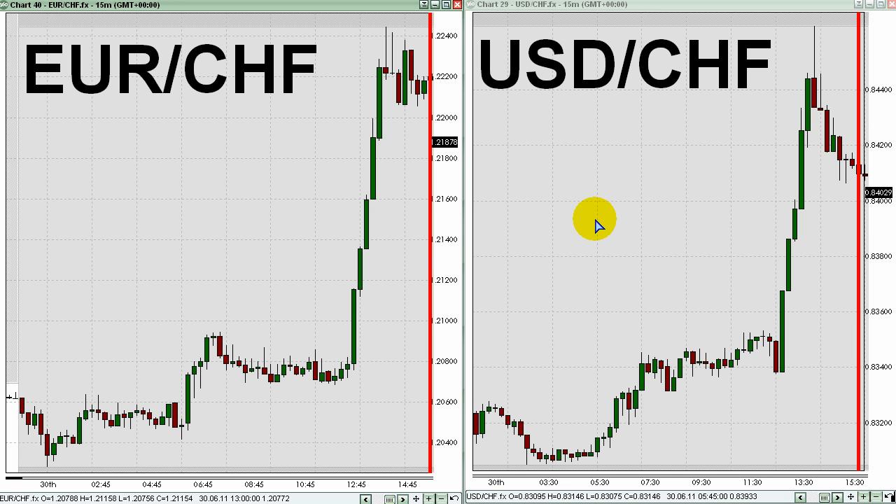Here's a look at 15-minute charts for a couple of the Swiss franc pairs. My name is Kurt Worley, and this has been your New York Session video briefing from FXBookCamp.com for Thursday, June 30th.